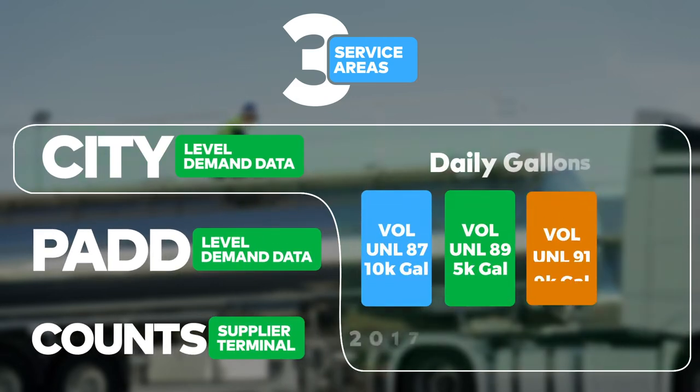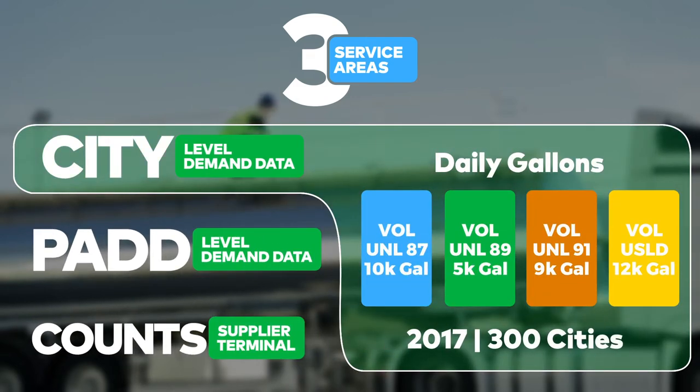City-level demand data. Access product volumes reported in daily gallons by grade, reaching back to 2017 from nearly 300 cities.